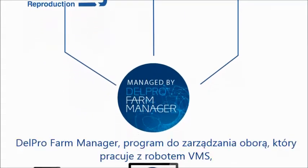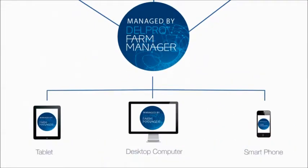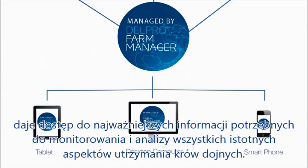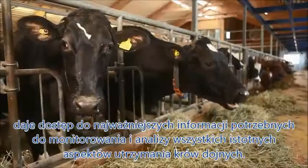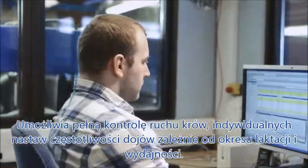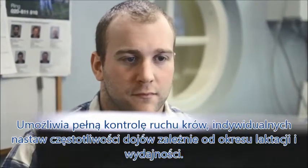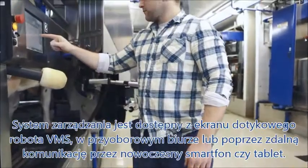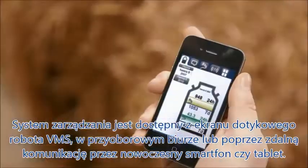DelPro Farm Manager, the management software that comes with the VMS, gives you access to all vital information needed to monitor and analyze your herd, and all aspects of the milking process. It provides you with constant updates on cow traffic, individual milking, stage and lactation, and much more. All accessible on the VMS touchscreen, from your office or on your smartphone or tablet.